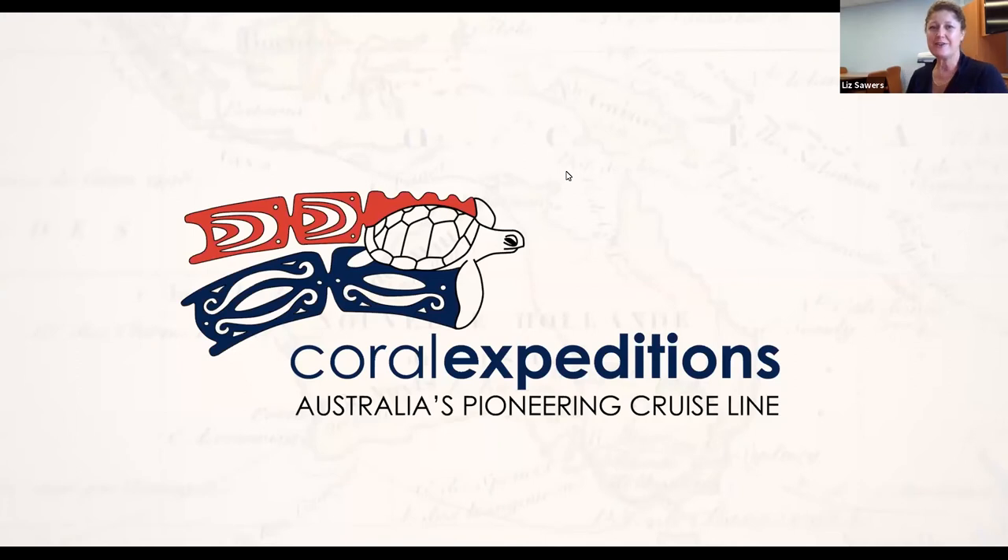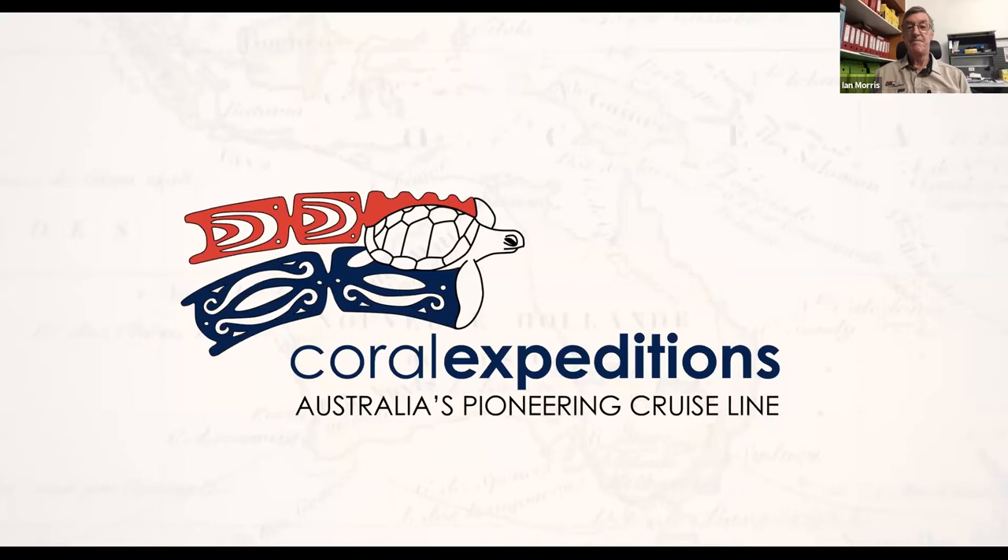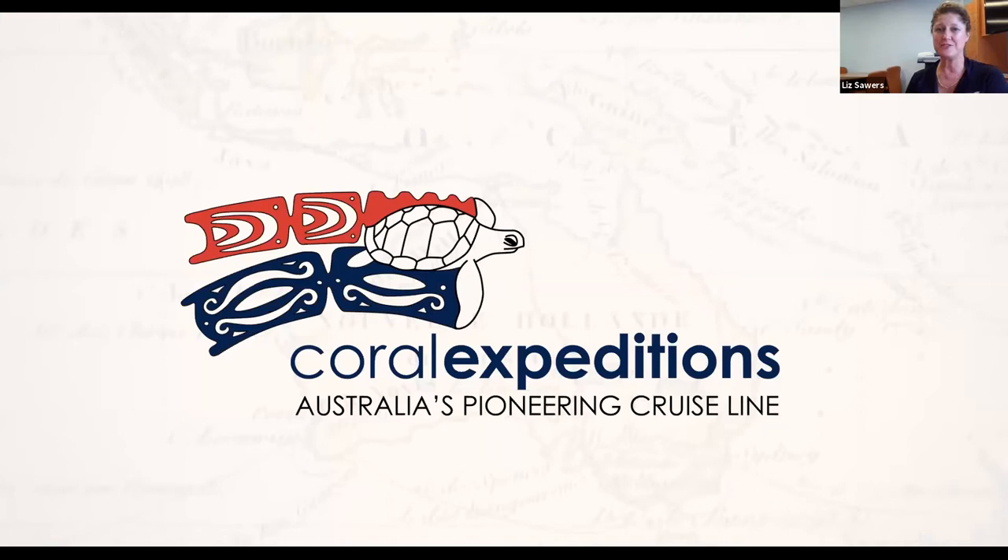Good morning everyone, it's Liz from Coral Expeditions with Ian Morris. I'm just going to give it a few minutes for everyone to join in and then we'll start our session on the Kimberley. I hope you're having a lovely day. It's really good to see everyone joining and interested in all the webinars that companies have been doing, and we thank you for your continued support and for supporting Coral Expeditions.